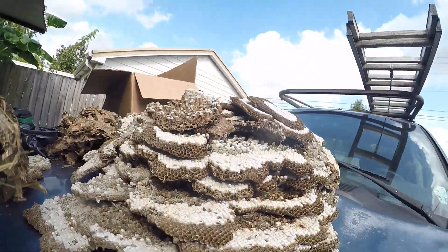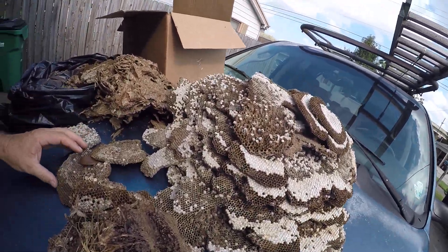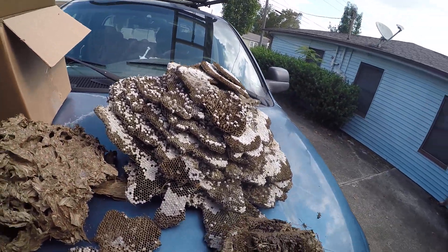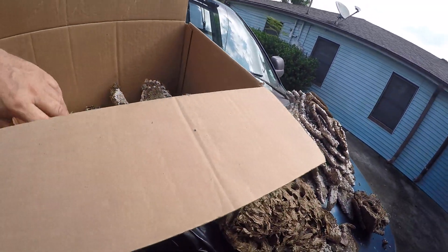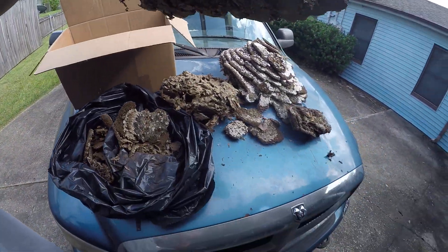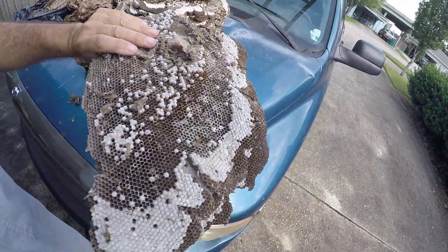Believe it or not, this was one Yellow Jacket nest. Here's the rest. So this nest was under the house, under the mobile home.